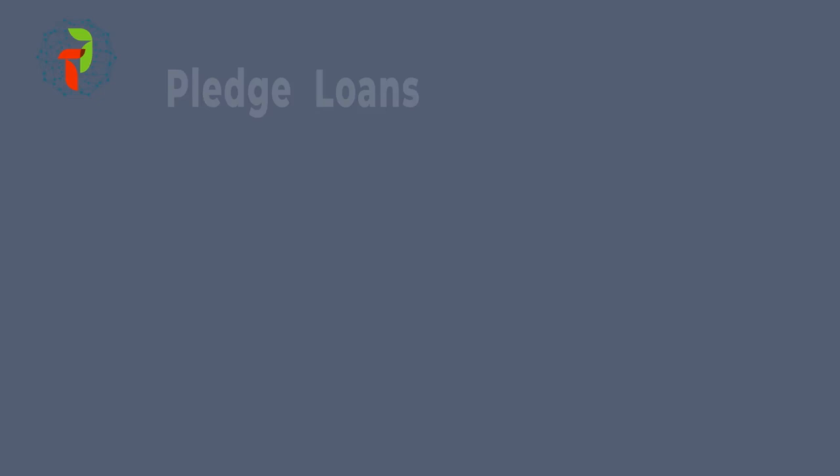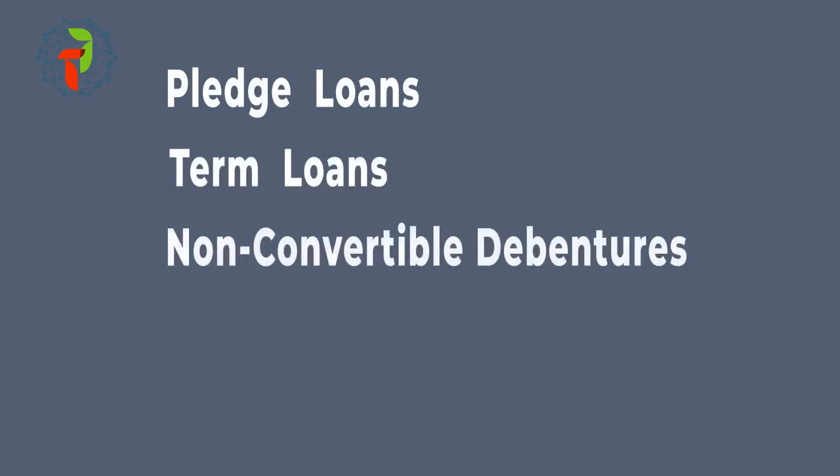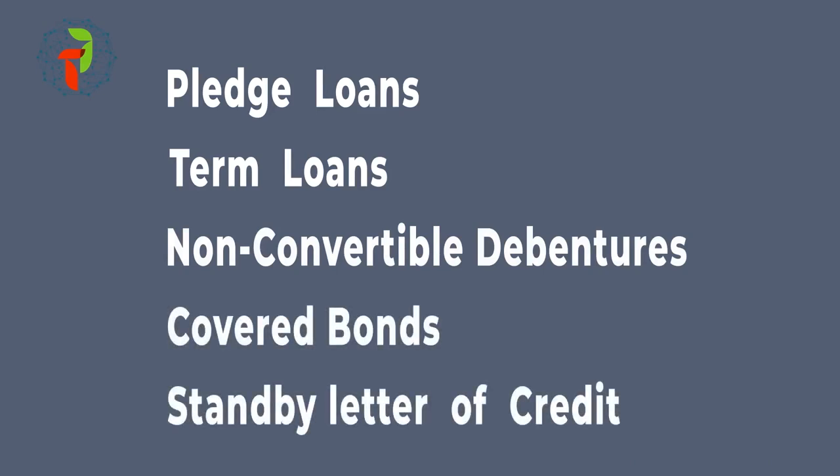Ready to participate in TradeFi's platform? We give you a wide range of blending options, collateral-based pledge loans, termed loans, non-convertible debentures, covered bonds, and standby letter of credit.